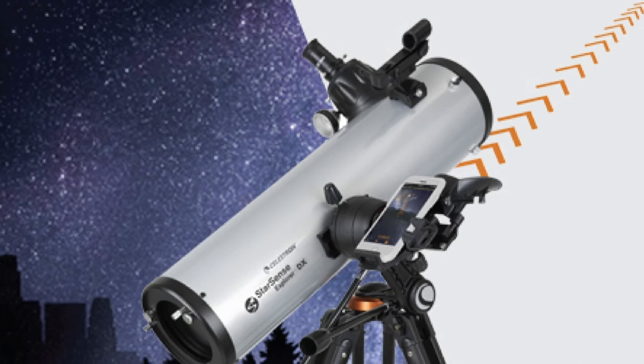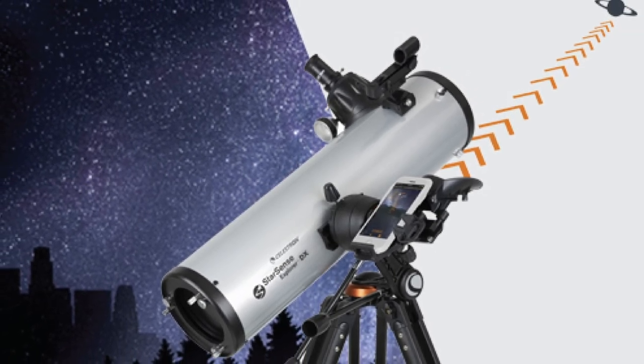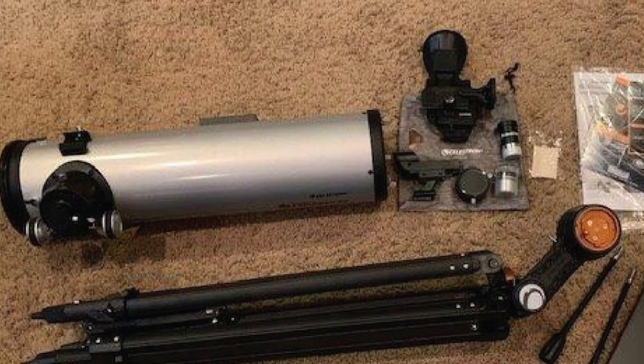The Celestron NexStar 5SC is quite portable — since it's comprised of three different components (the optical tube, mount, and steel tripod), assembly takes no more than about 10 minutes.